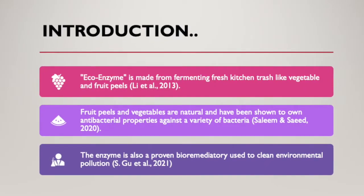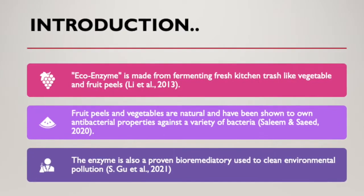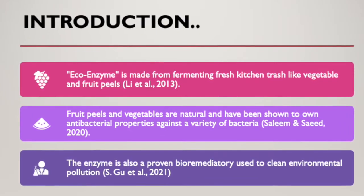Ecoenzyme is made from fermenting fresh kitchen trash like vegetable and fruit peel. The enzyme is also a proven bioremediatory used to clean environmental pollution.